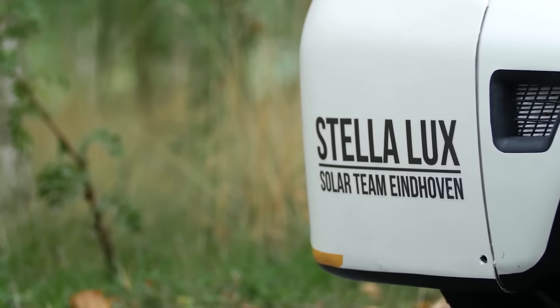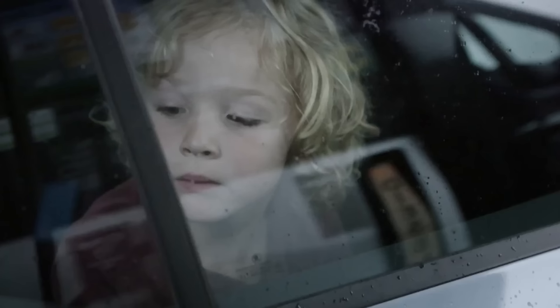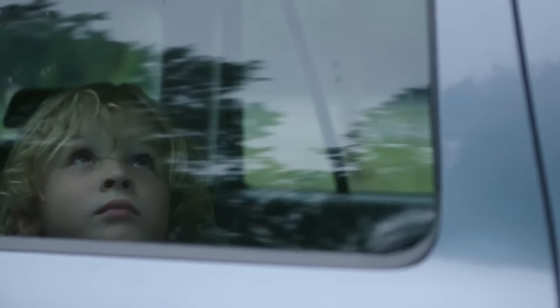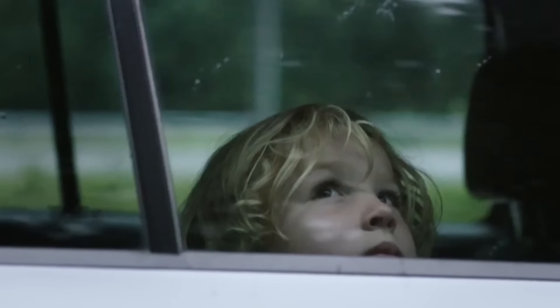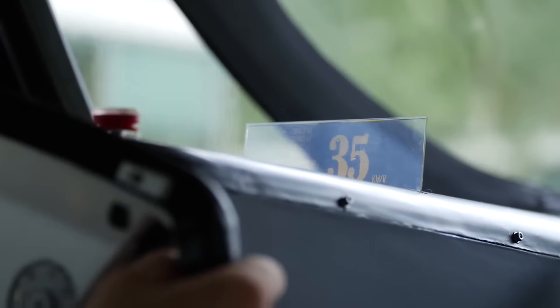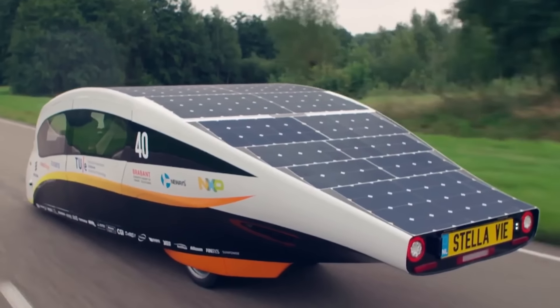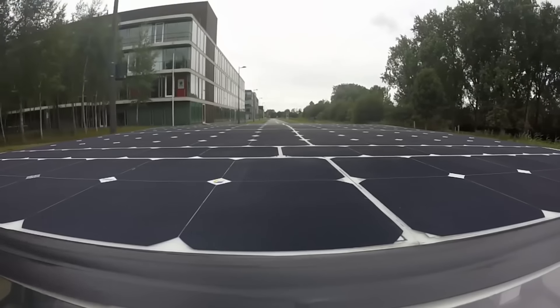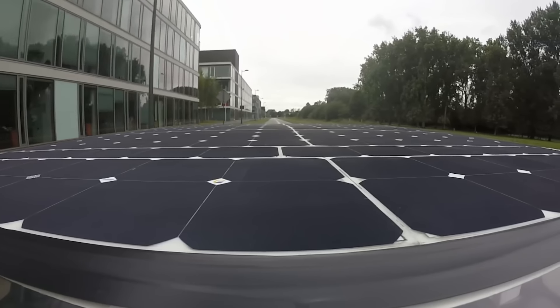Stelar Lux can be simultaneously used by four people. It took about a year to develop this alternative car. The solar panel installed in the roof is about 6 square meters in size and acts as a source of energy. The battery provides at least a 1,000 kilometer ride. The maximum speed of Stelar Lux is 125 kilometers per hour.